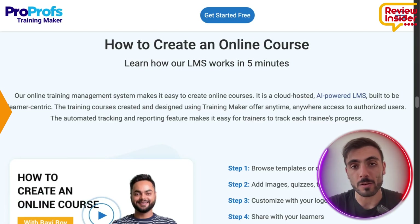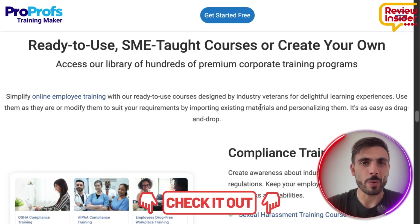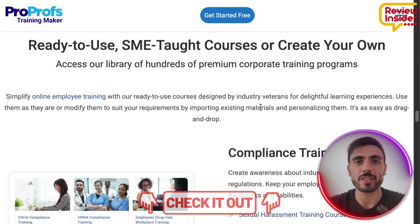What I would suggest you do is click the link down in the description, create a free account, and follow along with me inside the dashboard.